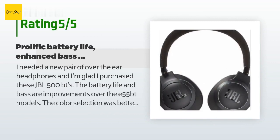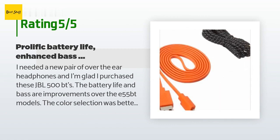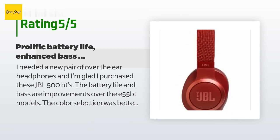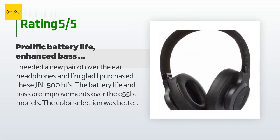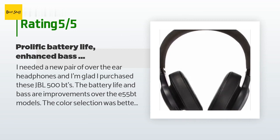With more than 169 customer reviews, a customer said: 'I needed a new pair of over-the-ear headphones and I'm glad I purchased these JBL 500 BTs. The battery life and bass are improvements over the E55 BT models. The color selection was better than most competitors and reasonably priced, with added features like wireless phone calling and Alexa. The wireless charge lasts days, not hours, and they easily sync with my mobile devices.'